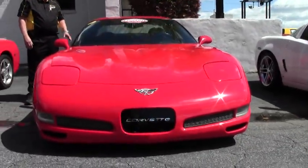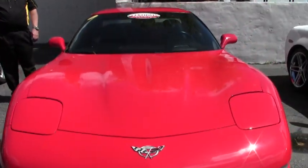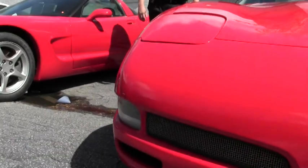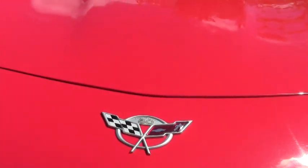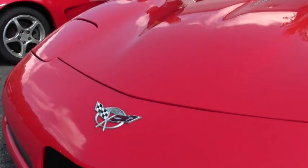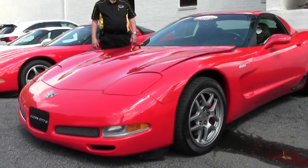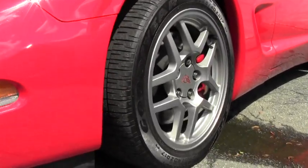This car today I'm going to show you is a 2003 Torch Red with black interior Z06. This one is a little over 43,000 miles. It's got the 405 horsepower LS6, 6-speed manual, heads up display, dual zone climate control, Bose CD, memory package, active handling, the correct factory wheels for this car, and correct Goodyear Eagle F1s.